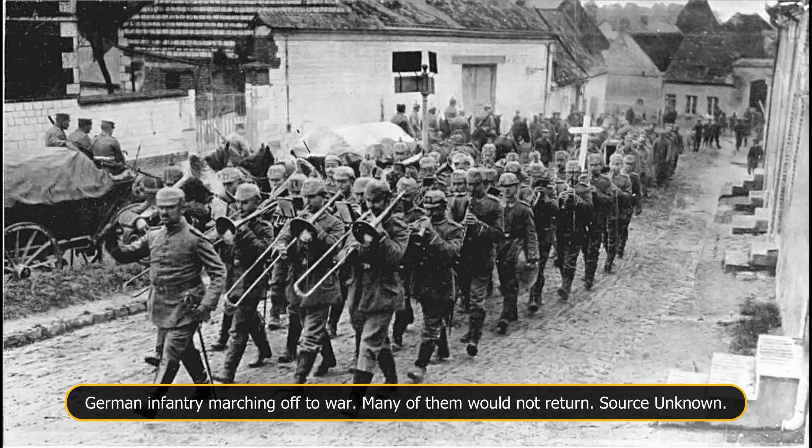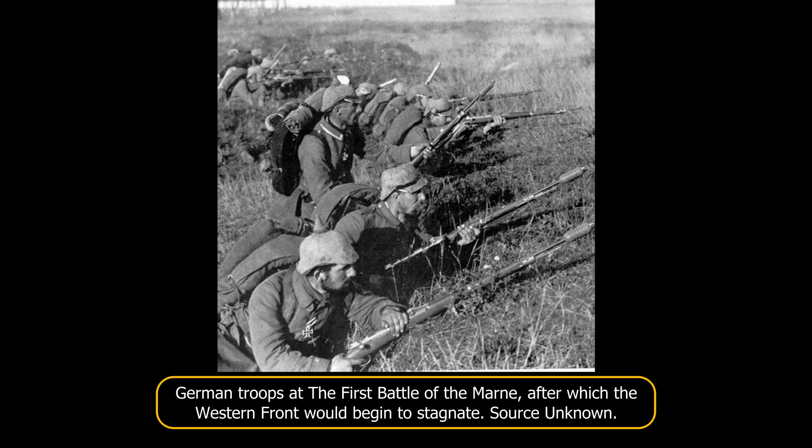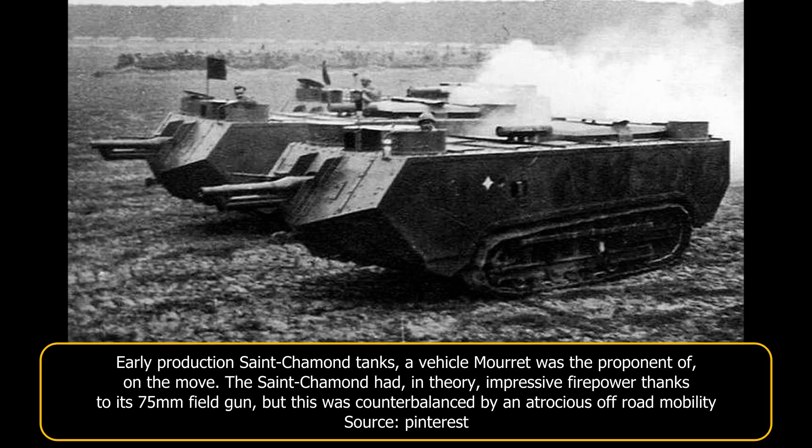The First World War had, during the mere months after it broke out, turned from a mobile war of manoeuvre to a vastly more static war of position, prompted by the considerable evolutions of the late 19th and early 20th centuries in artillery and small arms technology, which were not matched by advancements in transport and motorization. With both sides finding it impossible to achieve large breakthroughs, and France seeing some of the industrial parts of its territory occupied by the Kaiser's troops, there were massive incentives to find a solution to the problem caused by trench warfare. The idea of all-terrain armored vehicles quickly appeared in the minds of engineers in both France and Great Britain. The first years of these armored developments, 1915 and 1916, were in France marked by a variety of vastly different proposals being put forward.